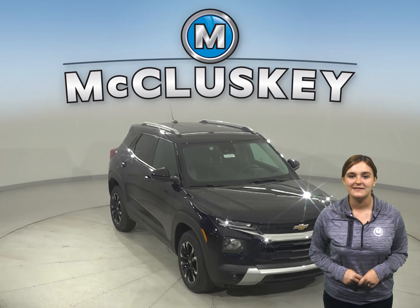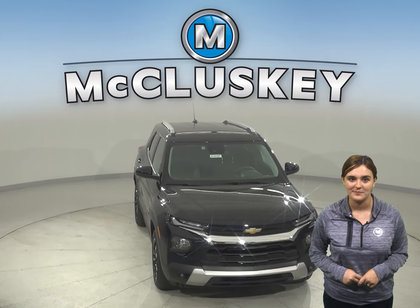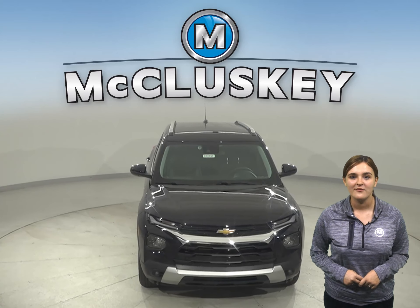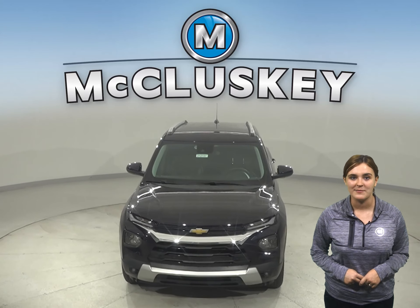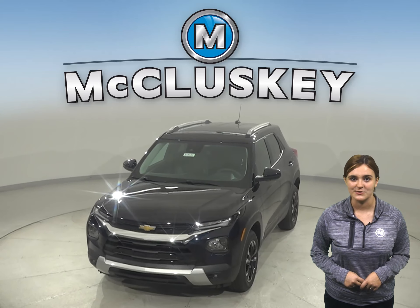Come on down today and see why you should choose the 2021 Chevrolet Trailblazer. Once you buy it, we will cover it with our free lifetime mechanical warranty for as many years and as many miles as you own it.